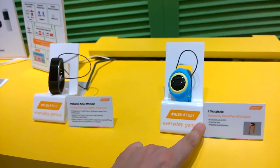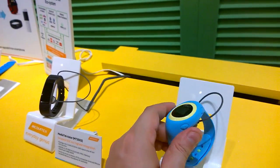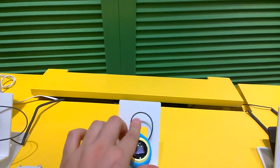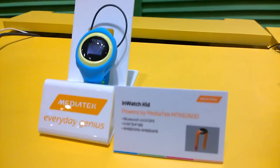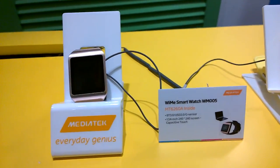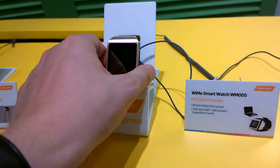There's even a little smartwatch for kids — so smartwatches for kids are coming. This one is actually using the MTK 6260D, and here's another MT6260A smartwatch.